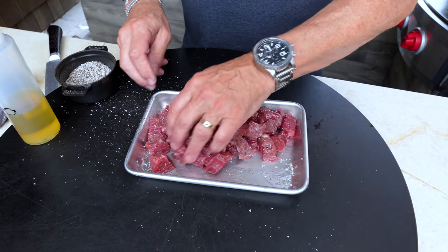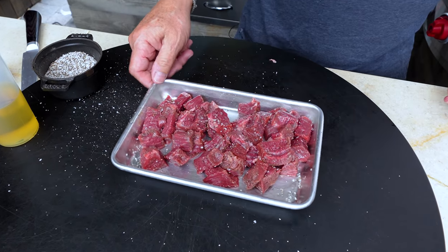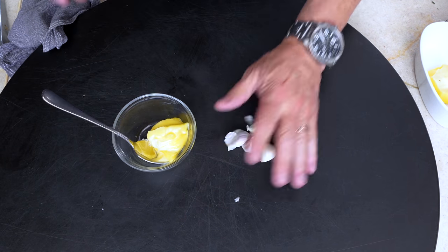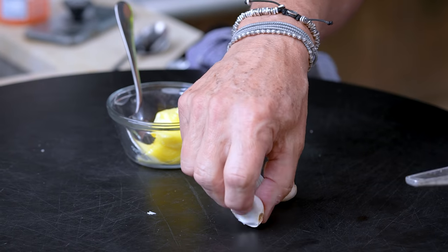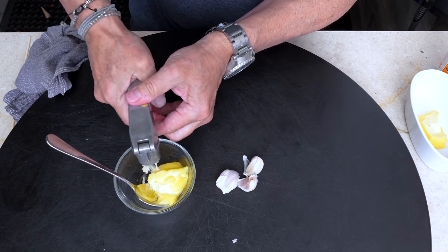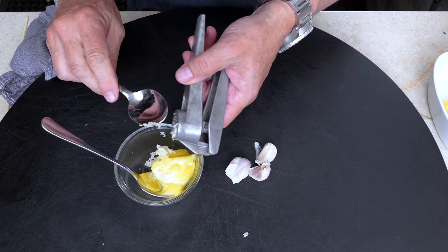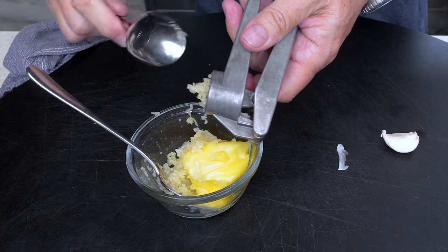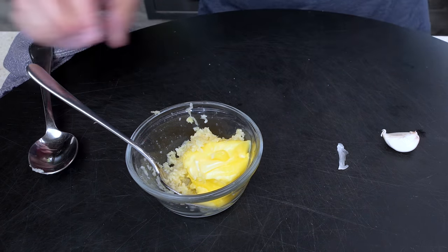We're going to make up the butter part. Starting with about a quarter cup of butter. Next we'll add some garlic — decent sized cloves. I was going to do four, but with about a pound of steak, three cloves will be enough.